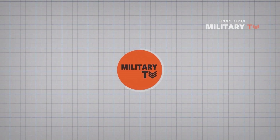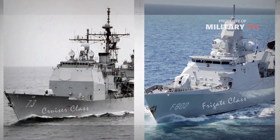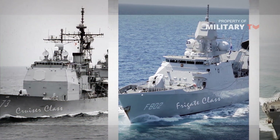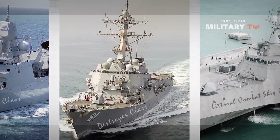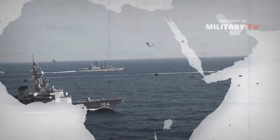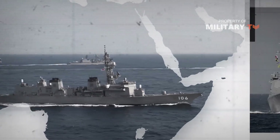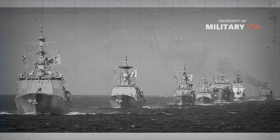Hi everyone, welcome back again with us on another episode of Military TV. There are many different ships in the world's navies today. They all have different applications and some classifications are exclusive to certain countries. Different countries have put their effort into different kinds of ships and some have invested in almost all of them. Strictly speaking, in recent years the distinction between these ship types has become increasingly blurred.